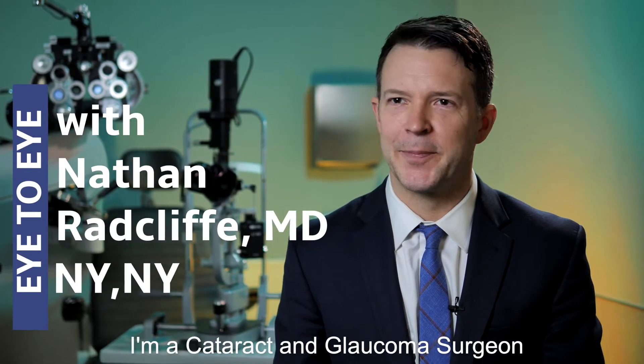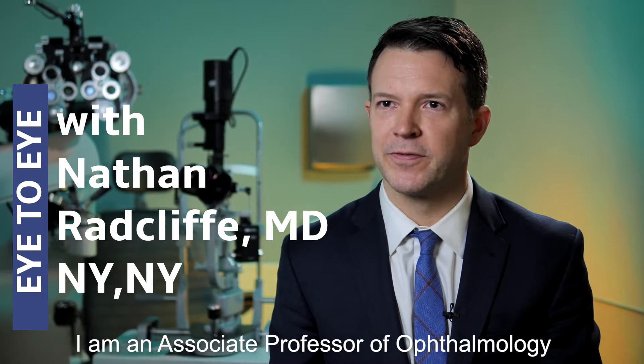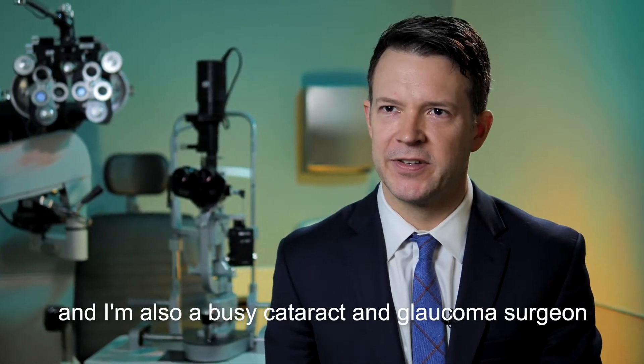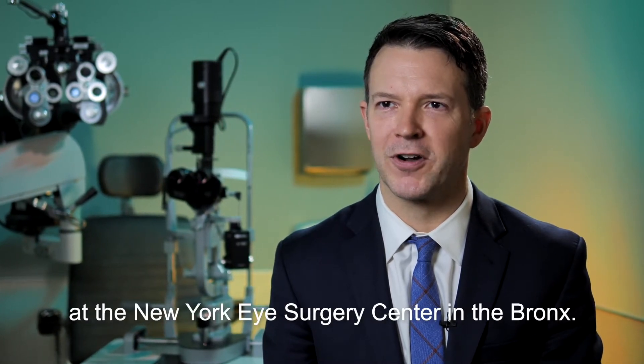My name is Nathan Radcliffe. I'm a cataract and glaucoma surgeon in New York City. I am an associate professor of ophthalmology at Mount Sinai School of Medicine and I'm also a busy cataract and glaucoma surgeon at the New York Eye Surgery Center in the Bronx.